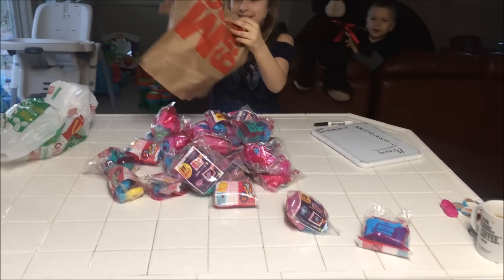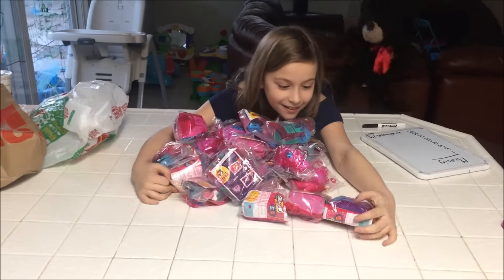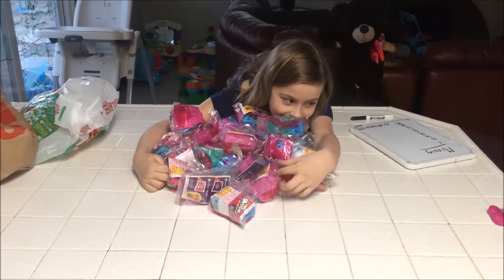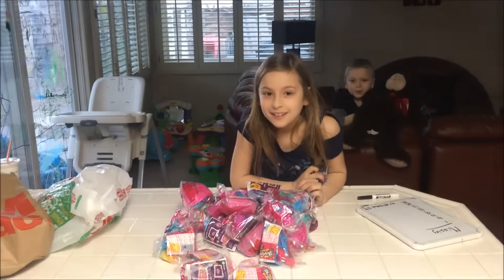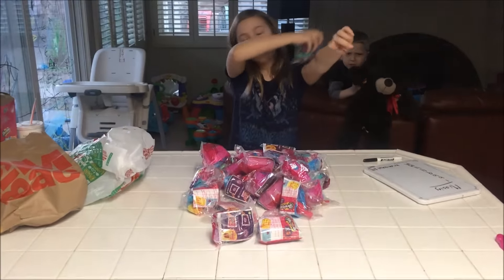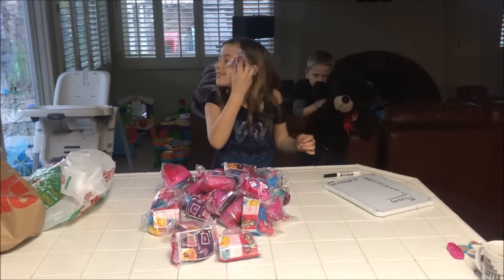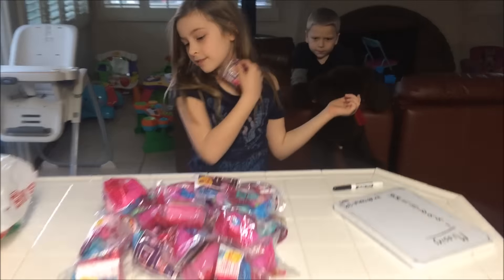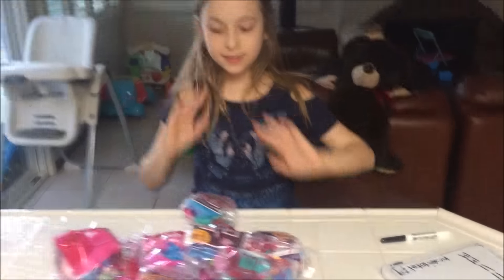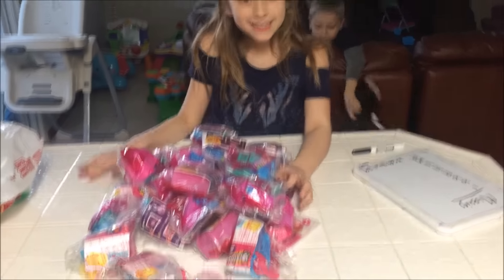Now that's a lot of Happy Meal toys! All right, that's just wild. Okay guys, wish us luck — we're going to keep trying. How many do we need left? One, two, three, four, five, six, seven, eight — we only need eight left from what we want to get. Wish us luck! Bye!